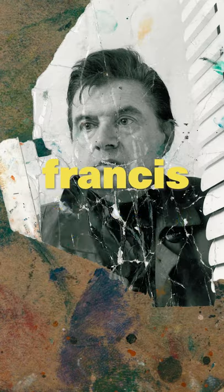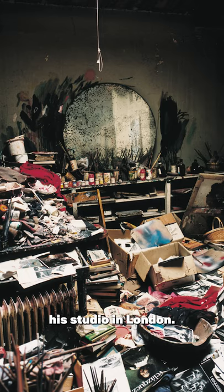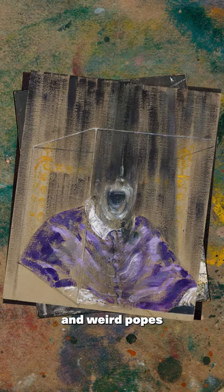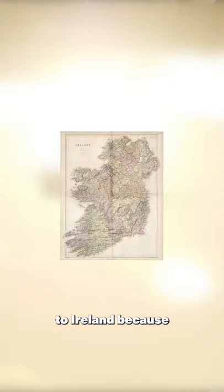Francis Bacon died in 1992 and this is how they found his studio in London. Wow! It looks just like a Francis Bacon painting because he painted some wild stuff like crushed faces and distorted bodies and weird popes. After his death, they moved the entire studio to Ireland.